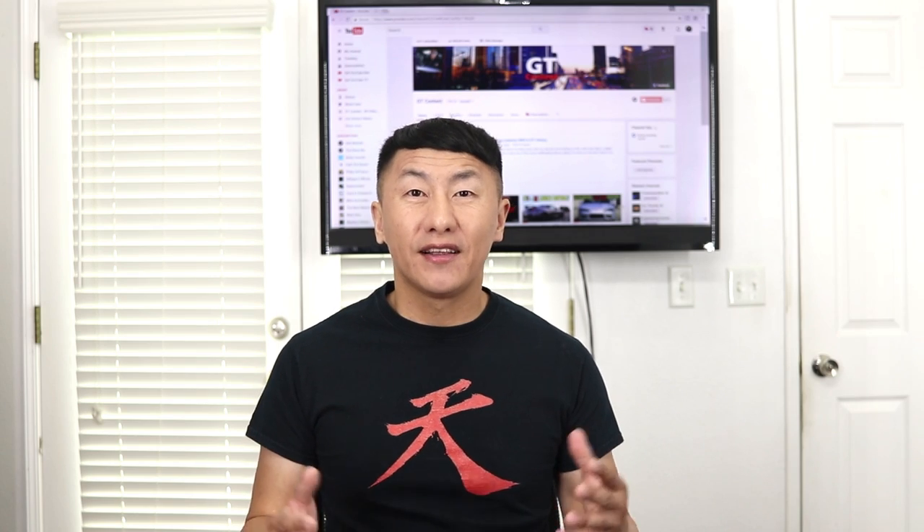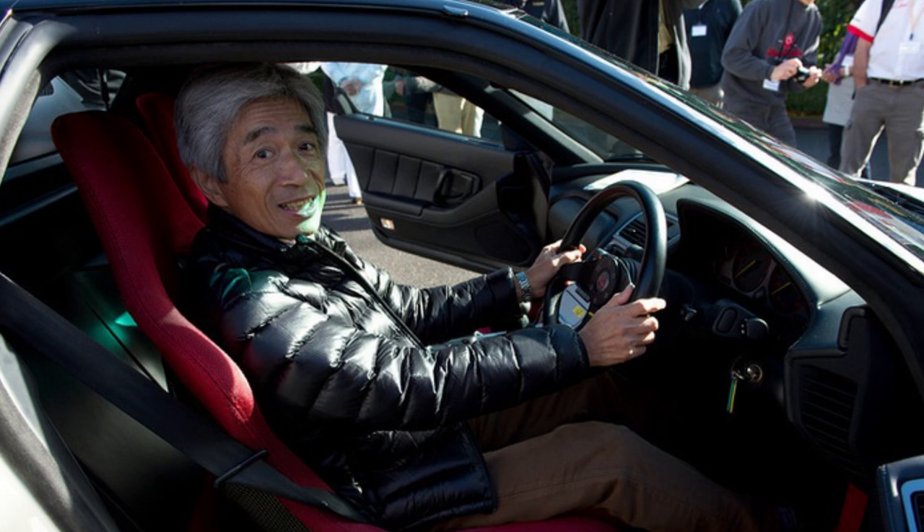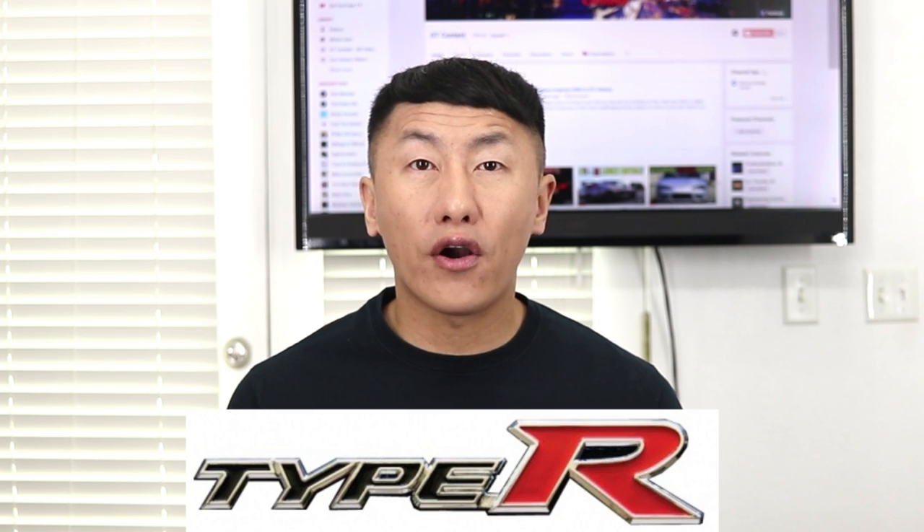An engine though is no good without the right chassis. The pathway was now set for Honda's performance trim, Type R. Shigeru Ujiura of Honda's research and development led the sports car development project to help create the first two Honda Type R's. The R in Type R stands for racing, so the trim would be designed with racing in mind.